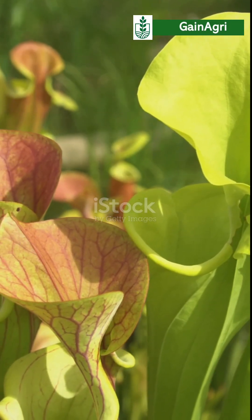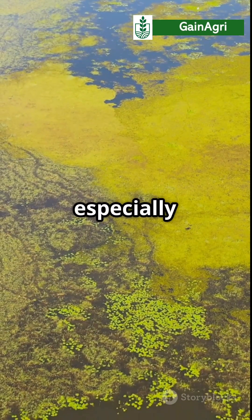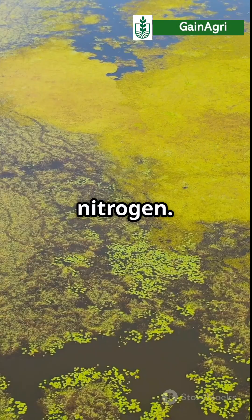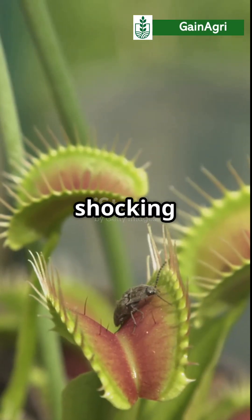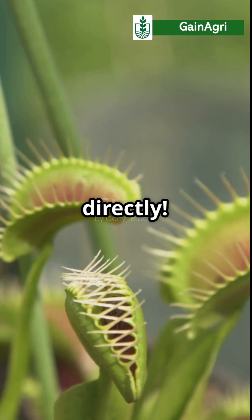You need to watch this if you struggle with thinking plants are boring. These green hunters will blow your mind. In the wild, especially in bogs and swamps, some plants are missing key nutrients like nitrogen. So they've evolved a shocking solution: catch bugs, digest them, and absorb the nutrients directly.